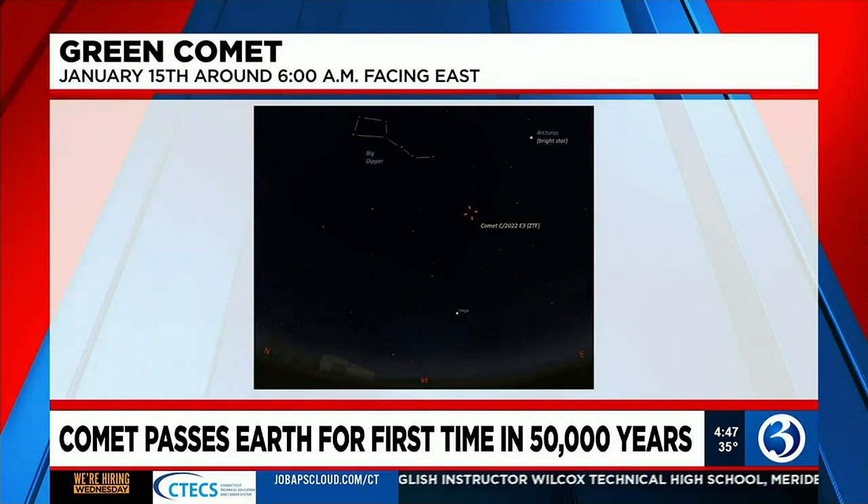For example, looking northeast around 6 a.m. on January 15th, the comet will be located between the Big Dipper, Vega, and Arcturus.